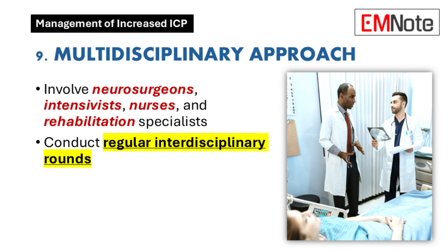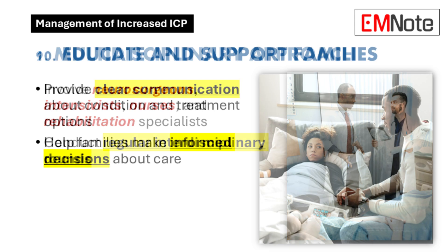Point nine is about the power of teamwork. Managing ICP is not a solo mission — it takes a whole team: neurosurgeons, intensivists, nurses, rehab specialists, everyone has to be on the same page, communicating constantly. Interdisciplinary rounds are where the treatment plan gets fine-tuned and everyone stays on board.